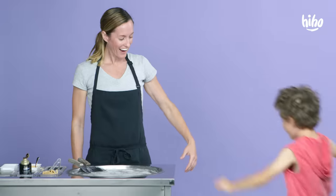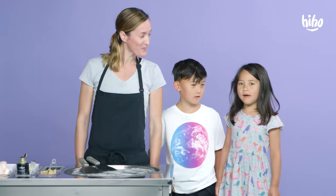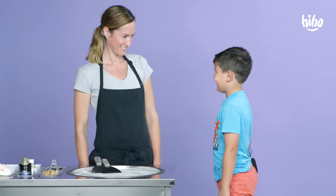Come on over. Hi, what's your name? Quinn. Quinn? I'm Katie. My name's Wren. My name's Jignan. I am Ernie.